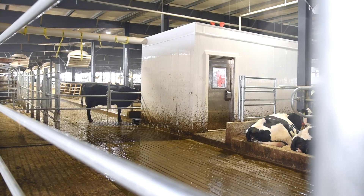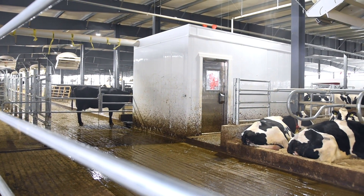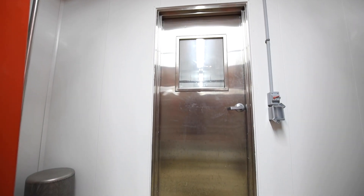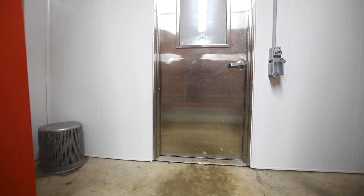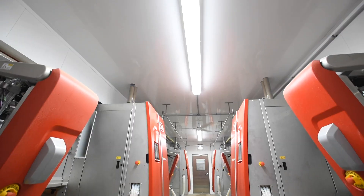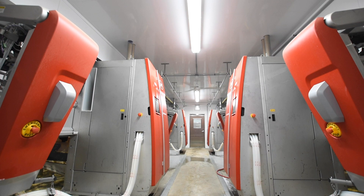Extra-Tech supplied the six-inch stay-in-place concrete wall forms and the 16-inch wide ceiling panels for this project. Each robot room can be built to hold two to six robots, depending on the layout design and the number of cows that need to be milked.